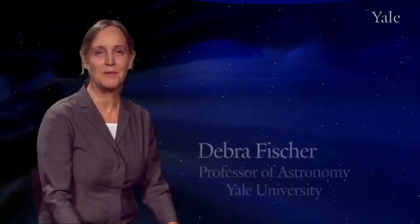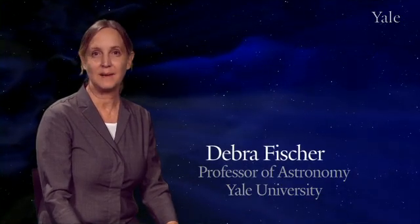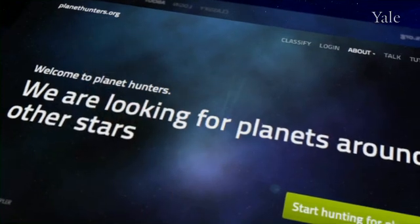Hi, I'm Debra Fisher and I'm a professor of astronomy at Yale University. My job is to find planets orbiting nearby stars, and today we're going to introduce a new project for you called Planet Hunters.